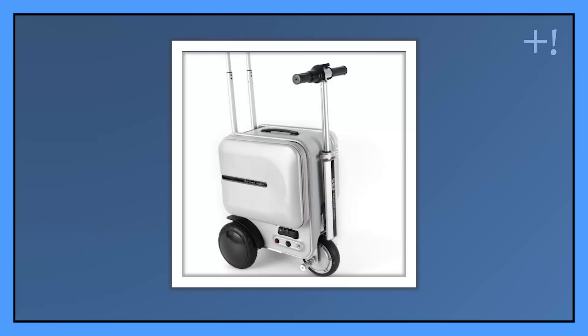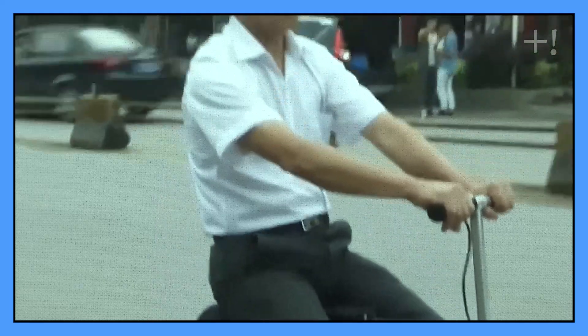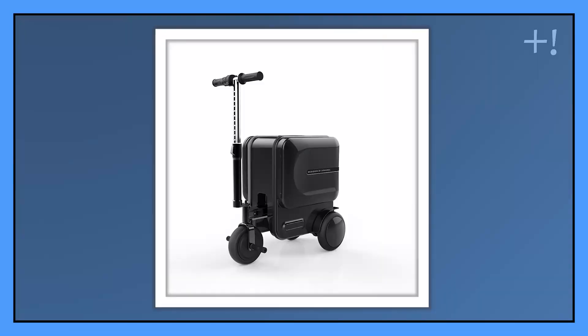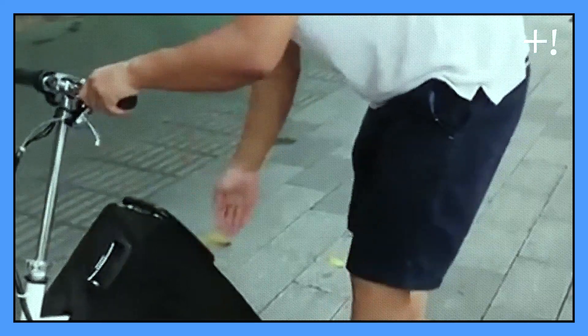Number seven: Suitcase Scooter. Can you imagine riding on your luggage — and even better, with a friend on the back? Yes, it is totally possible! In China, an opportune way to transport luggage has appeared. The suitcase scooter can transport two different people at the same time and accelerate as much as 19 kilometers per hour. Using a full battery, it could travel over 59 kilometers. This scooter weighs only 7 kilos.